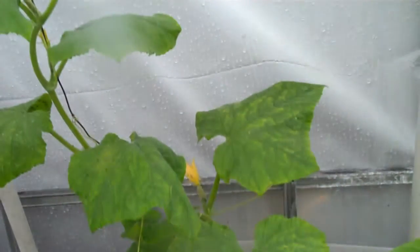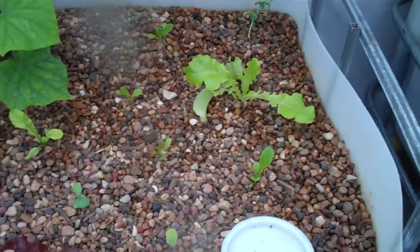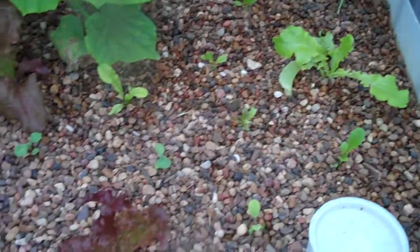I think the cold temperatures have been hindering the growth on this cucumber. The fruits haven't grown very much and we haven't had very much sunlight either — it's been kind of overcast. We're expecting some storms tonight and tomorrow. There are the seedlings we put in about a week ago, growing all right.